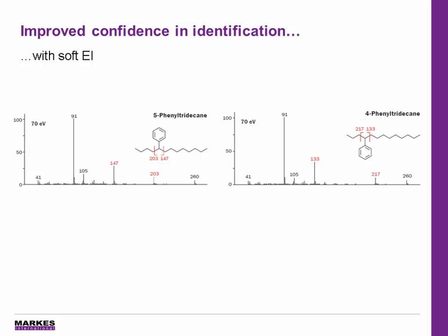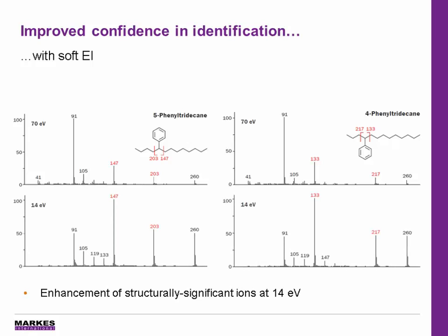Tandem ionization provides a complementary MS data set with no added analysis time. The example shown here gives 70 EV spectra for two alkylated benzenes, and they share the same base peak at m/z 91, while the ions representing the branching position are of low intensity. At 14 EV, the molecular ions are enhanced, and in fact the structurally significant ions now become the base peaks, improving the confidence in identification.